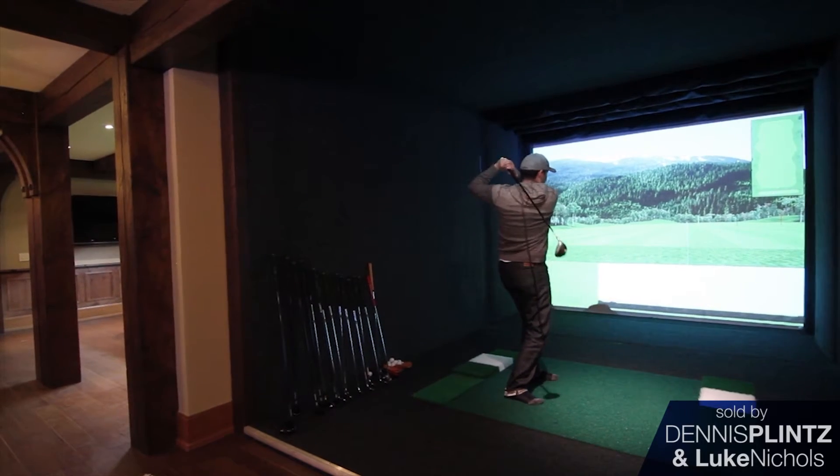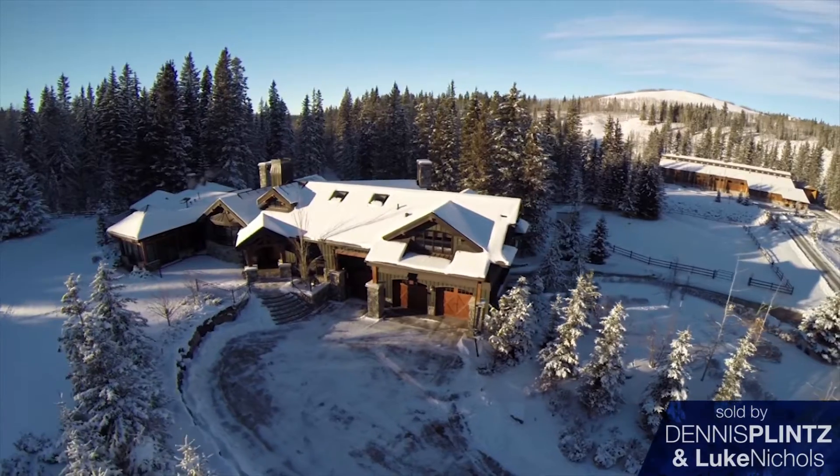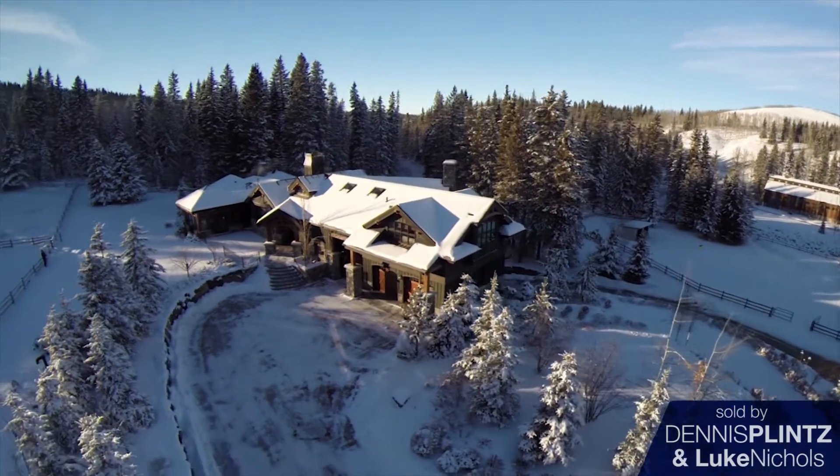A little favourite of mine — a golf simulator, which is great in the winter times. A six-car garage including a wash bay. It's a large house but it doesn't feel large. It feels very homey.